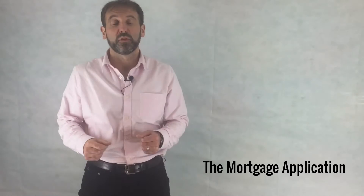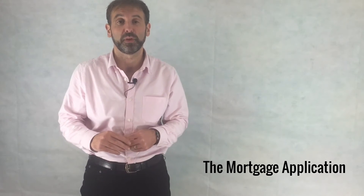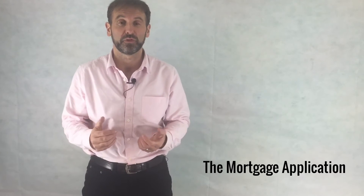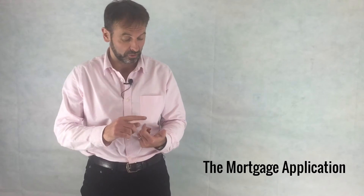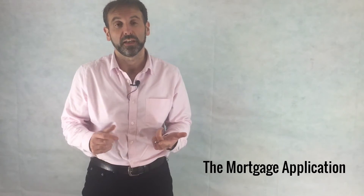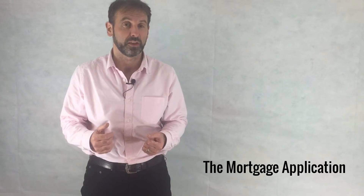Hi, it's John from Mortgage back again from the Bricks and Mortar podcast. The last couple of shows we've been going through the application procedure for a mortgage. We've covered the affordability check, the decision in principle, and now we're on to talking about the actual application.